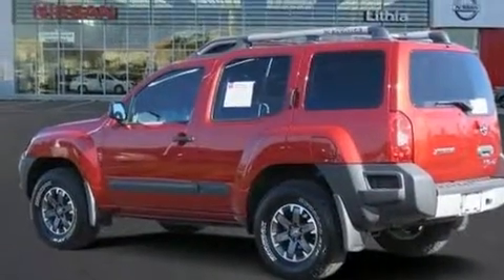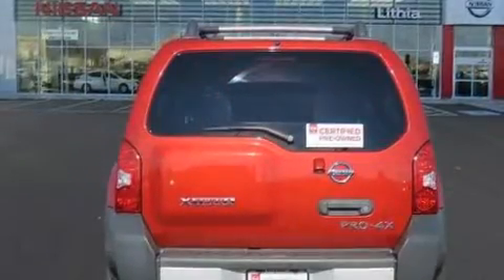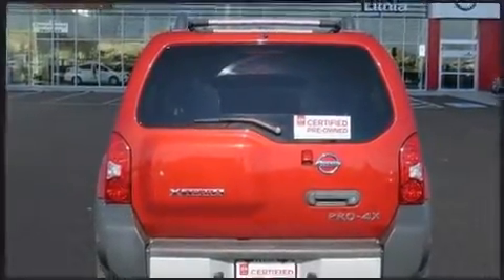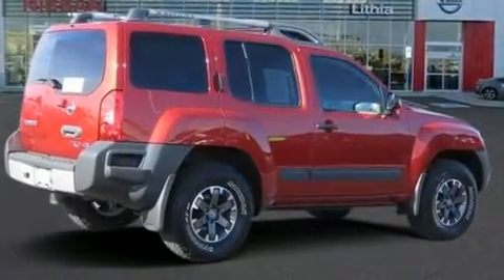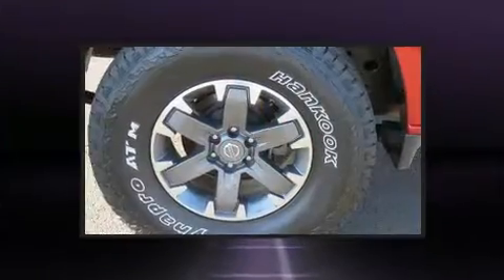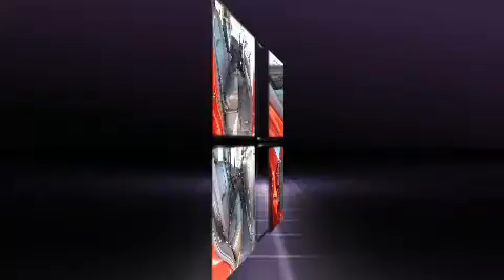It features four-wheel drive capabilities, a durable automatic transmission, and a four-liter six-cylinder engine. All of the premium features expected of a Nissan are offered, including a rear window wiper, one-touch window functionality, remote keyless entry, a roof rack, and much more.